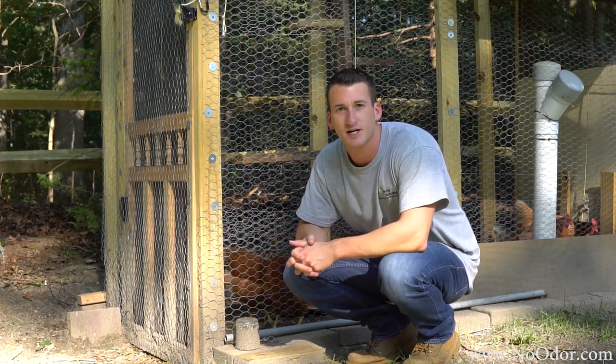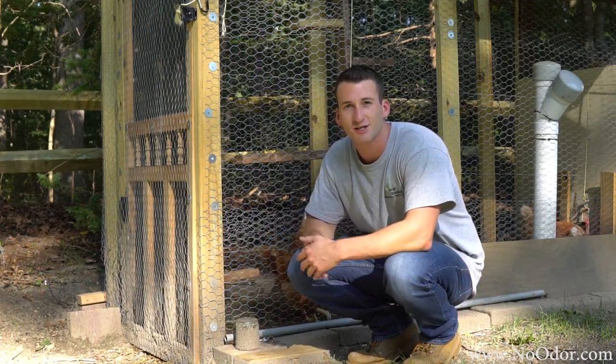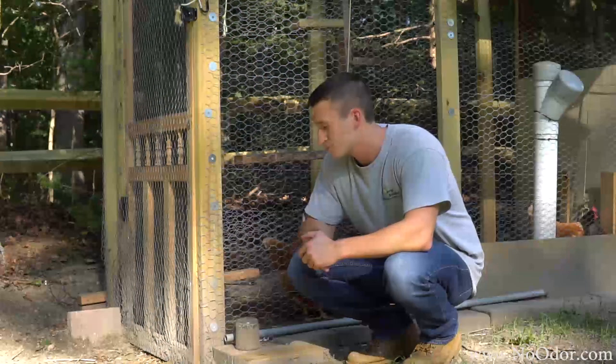What's up guys, welcome back to Chicken Chip Vlogs. If you didn't already know this, chickens love watermelon — they're pretty obsessed with it.